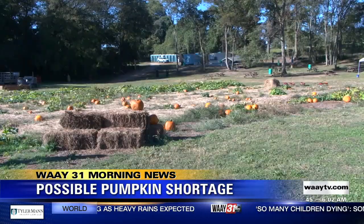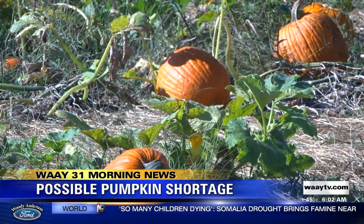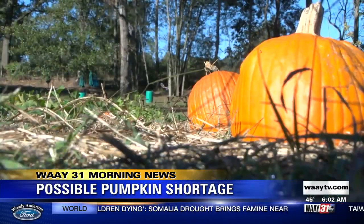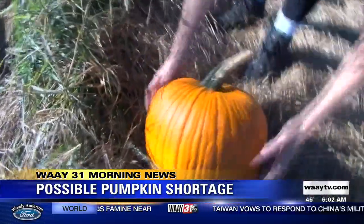And that means when you head to the patch this fall, things may look a little bit different. You may have a few less pumpkins to choose from if the farmer wasn't diligent. The heat and the little amount of rain we had all summer long may have killed off a lot of the crop.